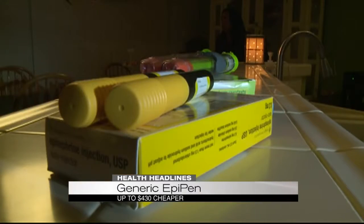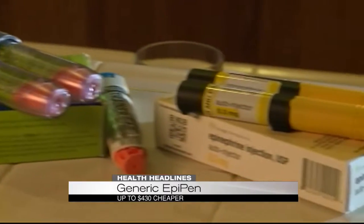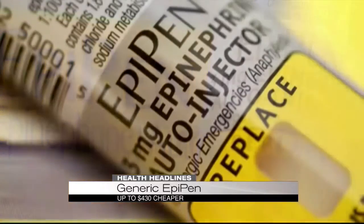It's FDA-approved for the same use and contains the exact same medicine. But many people don't know about it because it's technically not the generic version of the EpiPen — it's the generic for another brand called the Adrenoclick.